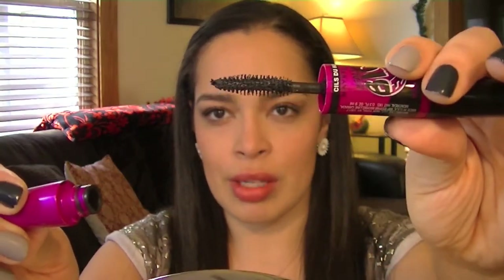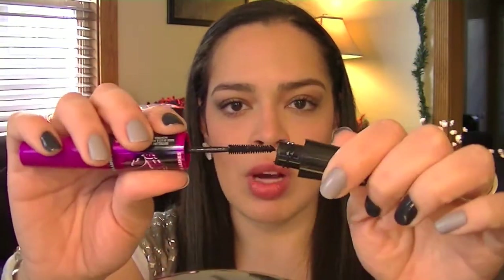For mascaras, I have my Maybelline The Falsies Big Eyes — the one with both a lower and upper lash wand. The upper one is a regular looking wand and the lower one is smaller. I'm not in love with this mascara, but I do like the lower wand — it definitely makes it easy to get in there and get your lower lashes without getting mascara all over your concealer or face. The upper lash wand doesn't really do anything special, but I have it and I thought I'd just keep using it.